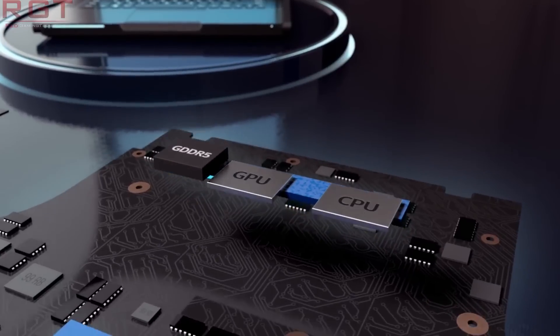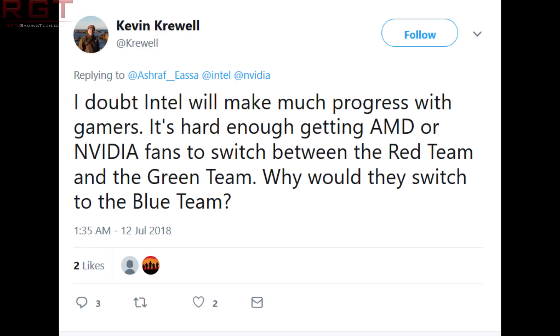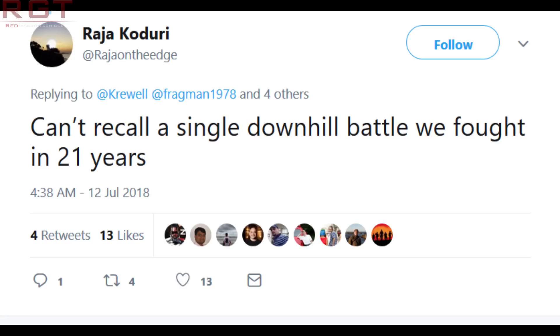Rather interestingly, an analyst by the name of Kevin Creewell on Twitter has said that he doubts Intel will make much progress with gamers — it's hard enough getting AMD and Nvidia fans to switch between red team and green team, so why would they switch to blue team? He thinks it's going to be an uphill battle for the so-called G-Chip, referencing Chris Hook and Raja Kodori. Raja Kodori actually responded, saying: "I can't recall a single downhill battle we've had in 21 years."